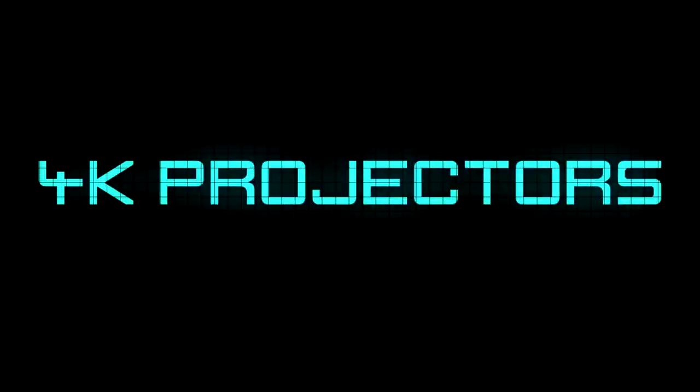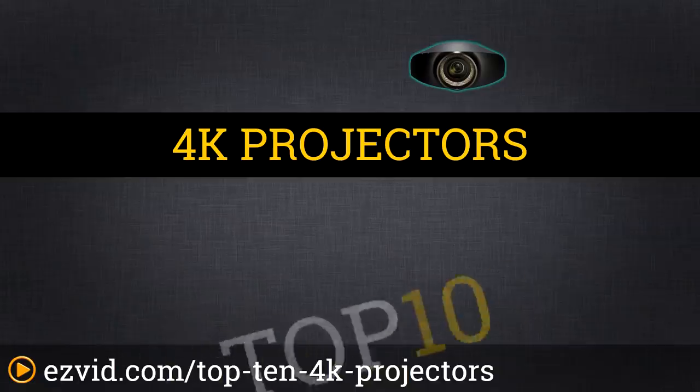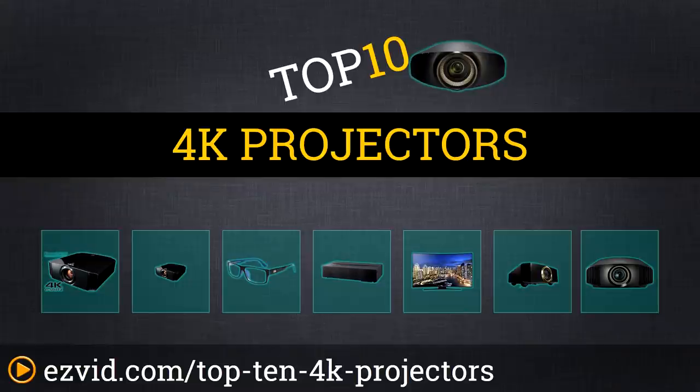The Top 10 4K Projectors. Search EasyVid before you buy. We've done the research and ranked the top 10 4K projectors by price, performance, and availability. Let's get started with the list.